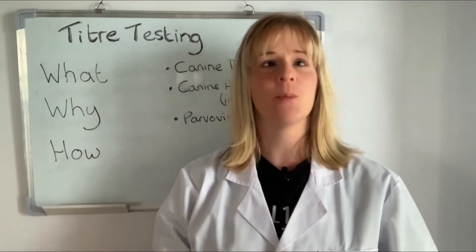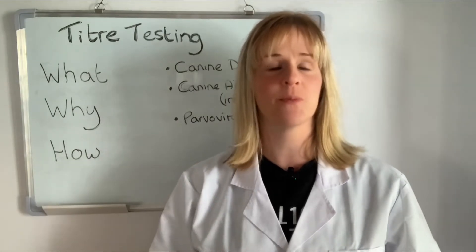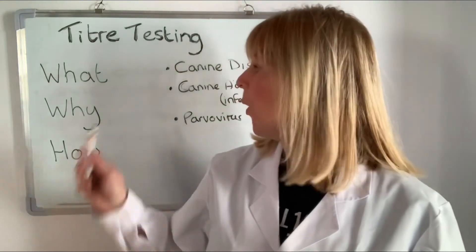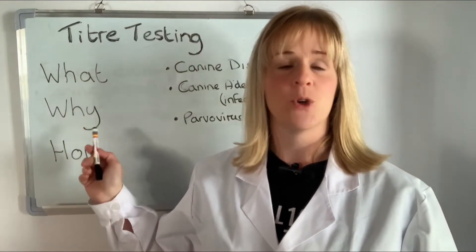Hello everyone, today I want to talk about titer testing or antibody testing for dogs. I will explain what they are, why you may have them, and how to go about getting them.